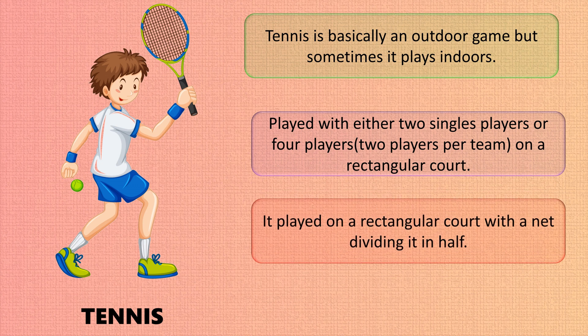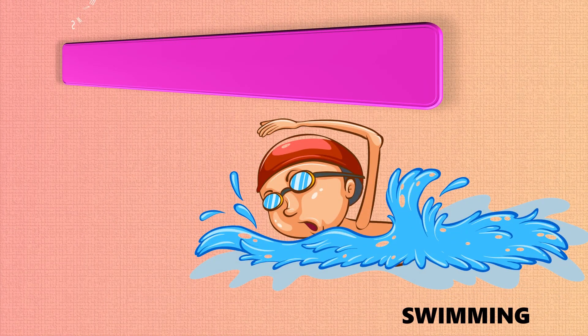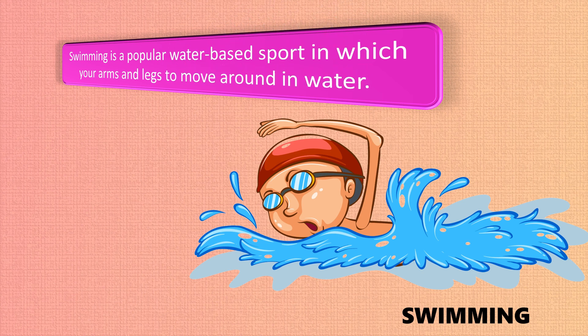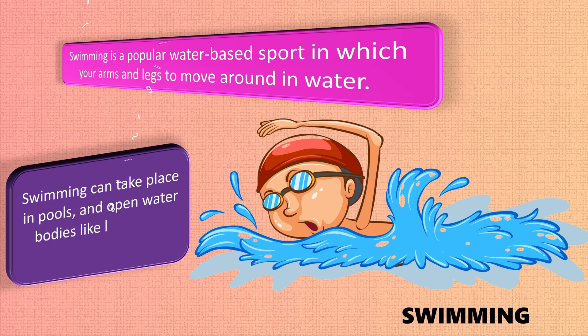Swimming is a popular water-based sport in which you use your arms and legs to move around in water. Swimming can take place in pools and open water bodies like lakes and rivers.